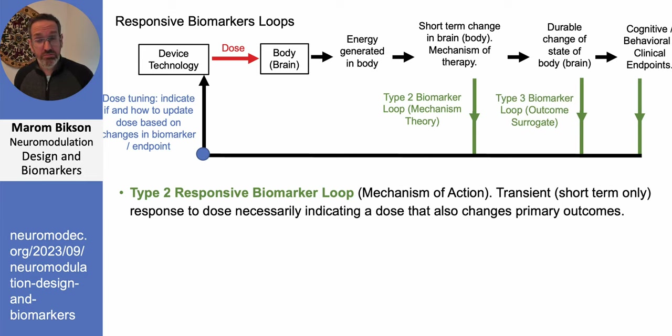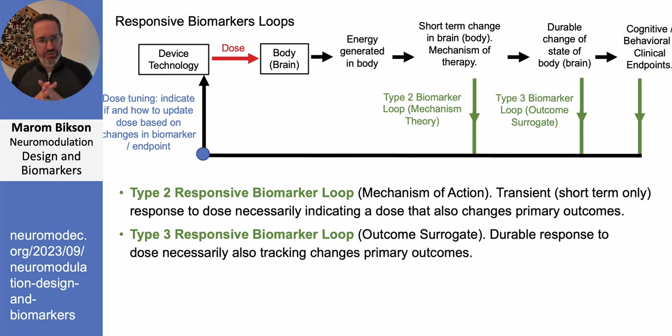Type 3 biomarkers — which I call clinical surrogates — are something that moves along with the clinical endpoint. For example, if we had a brain measure that went up as someone became more depressed and down as they became less depressed, we could measure that biomarker and use it in the dose tuning loop instead of asking them directly how they feel. The key difference from type 2: when we turn off stimulation, as long as the person continues to feel better, the type 3 biomarker remains in its altered state — it's durable and tracks the clinical endpoint even without stimulation.